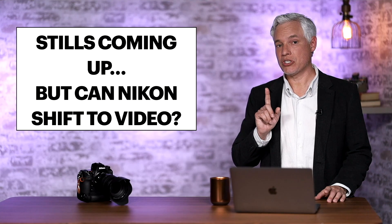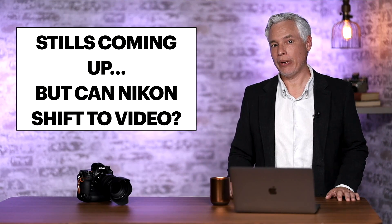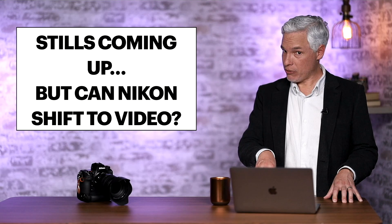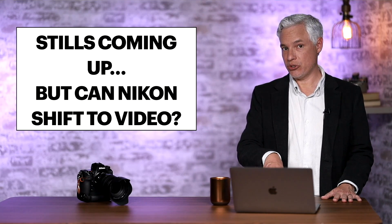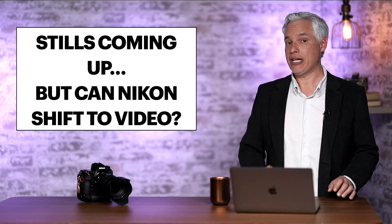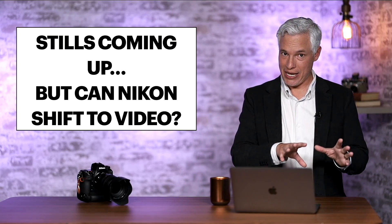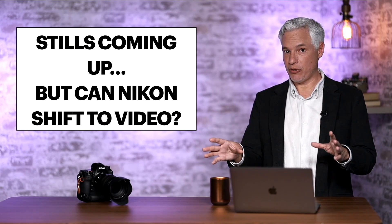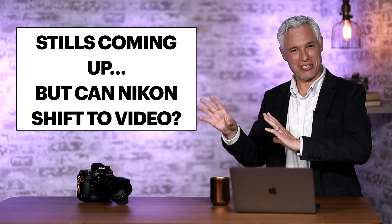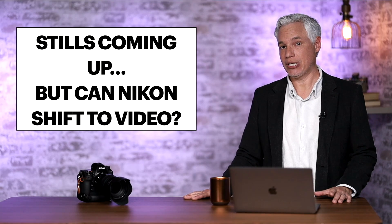I want to talk about whether or not Nikon can really make it in the video world, because that's a big part of this push. I've been told by a couple of industry insiders that over half of all camera buyers — more like 60 to 75 percent — are either shooting video exclusively or they're hybrid shooters shooting stills and video. The market for stills cameras has virtually disappeared, therefore everybody needs to be good at both stills and video. Personally, when I've been making camera recommendations I've frequently been steering people to Canon and Sony because of their superior video autofocus capabilities, which are really important to hybrid shooters.